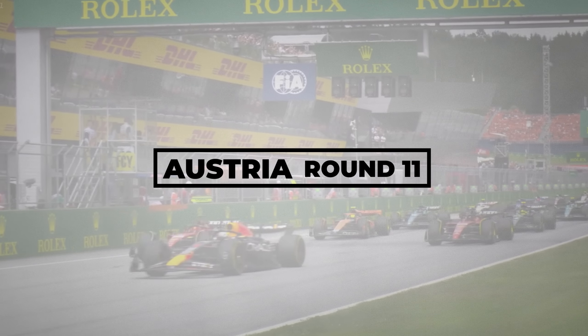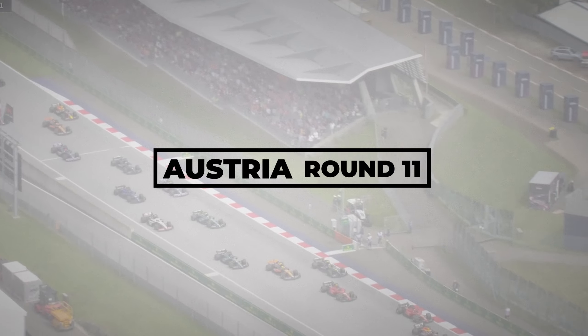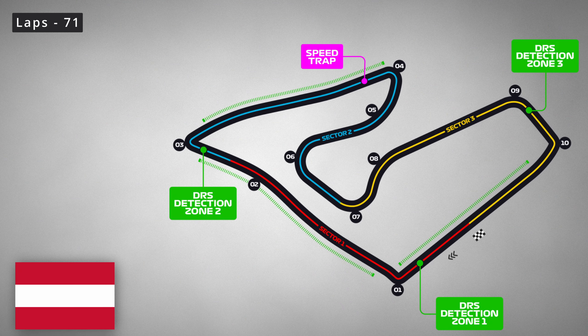We're now halfway through our triple header and this time it's a sprint weekend. It's the Austrian Grand Prix and it's round 11. The race at the Red Bull Ring takes place over 71 laps. It's a very short circuit, being only 4.318 kilometers long. We should probably mention the sprint race as well — that's going to take place over 24 laps on the Saturday.